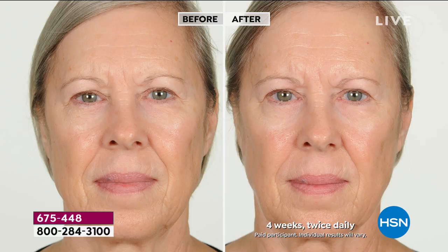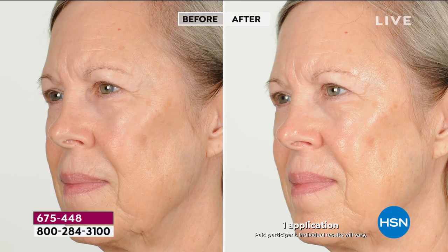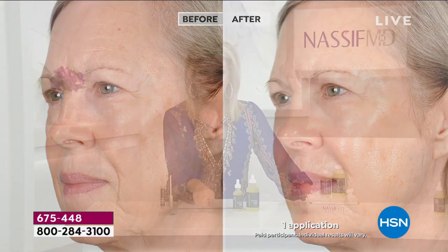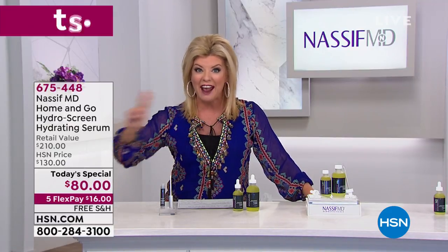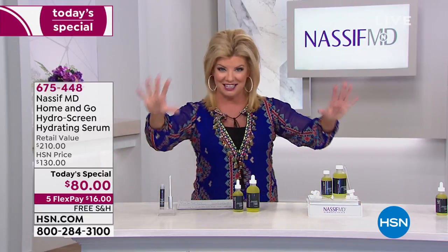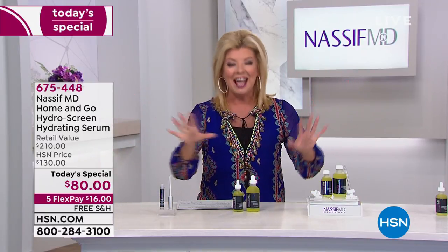Look at this before and look at this after. It actually plumps the look of your skin, the fine lines, the wrinkles. It's the hottest thing going — that youthful, beautiful, hydrated, natural glow. If there is one product guaranteed to give that to you, no matter what your age is, whether for you or your husband, daughter, or son, for everybody, it is the HydraScreen.